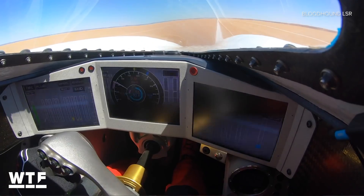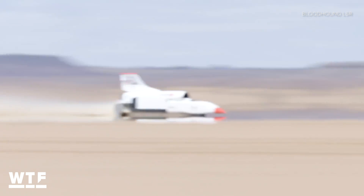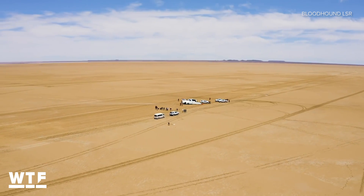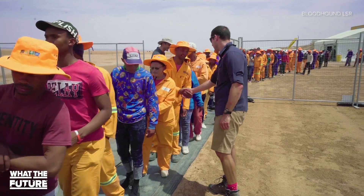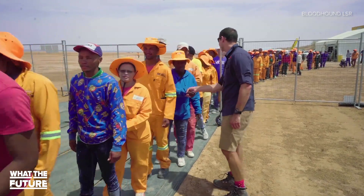The point of this is to see how the onboard equipment holds up and how the chassis responds to these high speeds in different conditions. To make sure that the vehicle has as smooth of a run as possible, they cleared out more than 16,000 tons of rock from a dry lake bed. Those people in the orange are the workers who did all that labor.